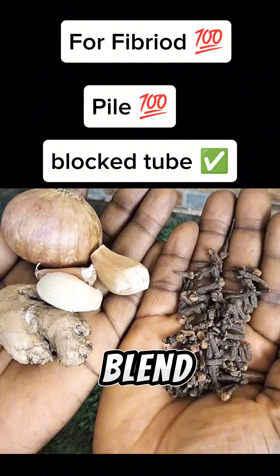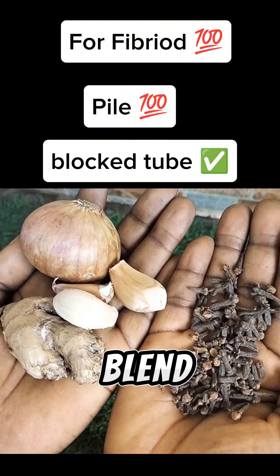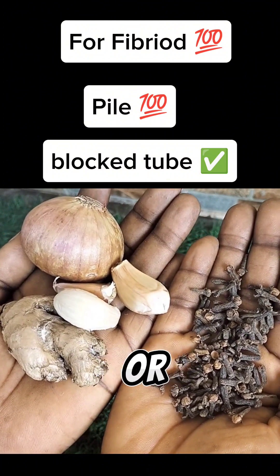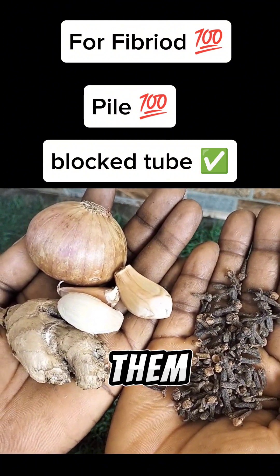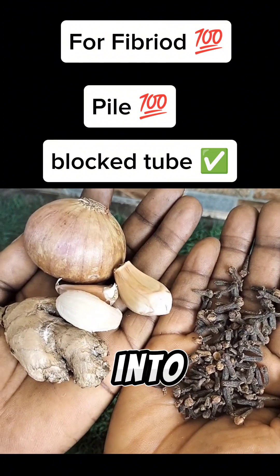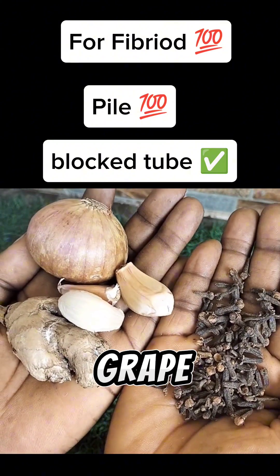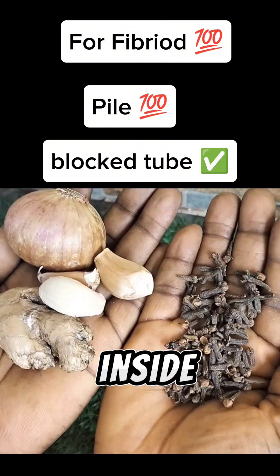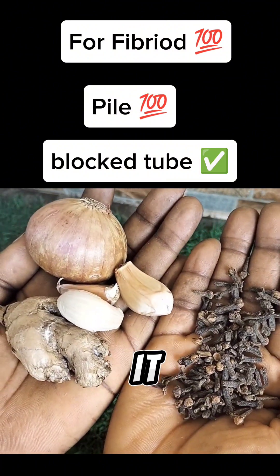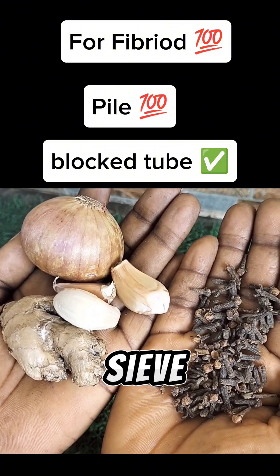When you get all these items, blend or mash the turmeric, ginger, black seed, garlic, and onions — don't blend them into a paste, just mash them a little. Put them in a pot. Cut your grape orange into pieces and put it in. Add your green tea bags, pour water in, and boil for about 15 minutes on low heat. When you bring it down, sieve it out and store in your fridge.